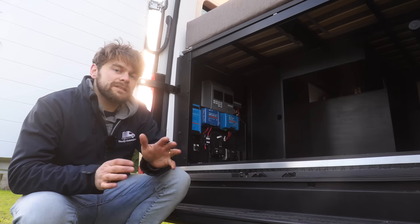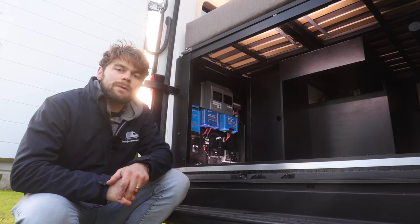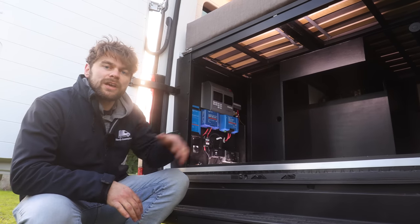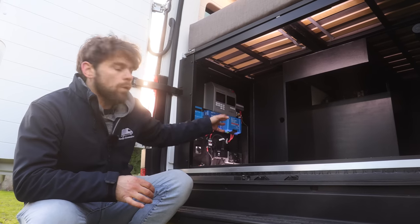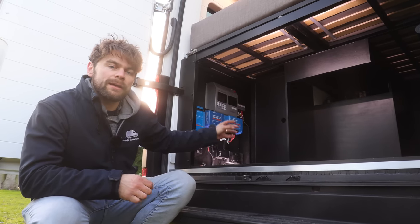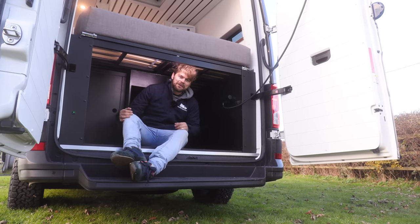The garage features a nice light switch that illuminates everything inside. This is where the electrical chargers and lithium batteries are stored — 240 amp hours worth — along with a wardrobe behind a small cupboard door. There's also an external shower, which is a great feature to have.